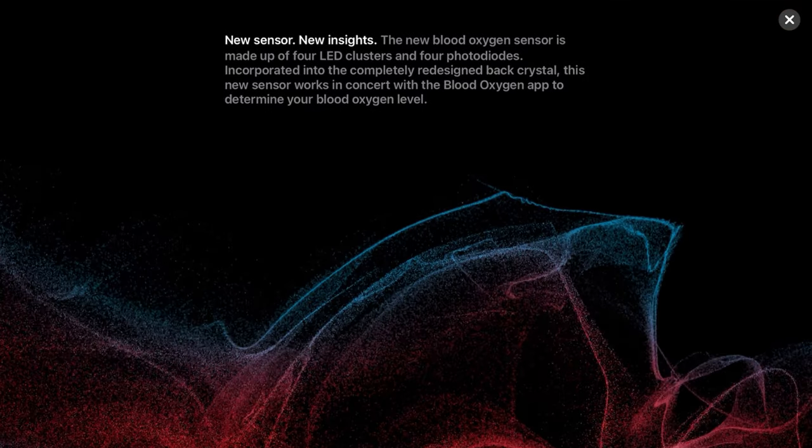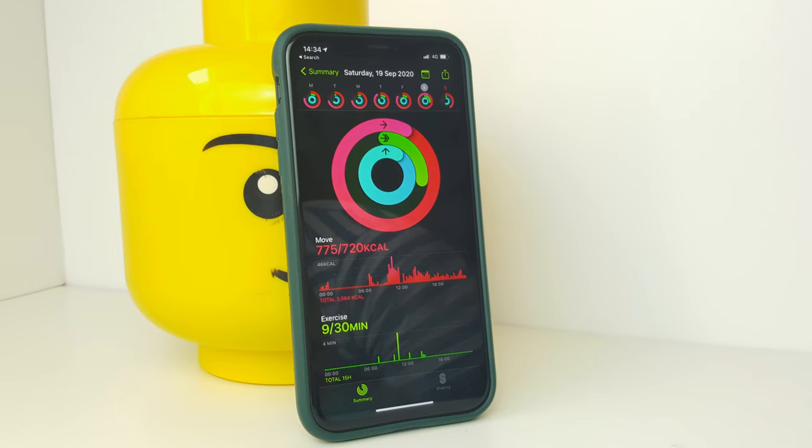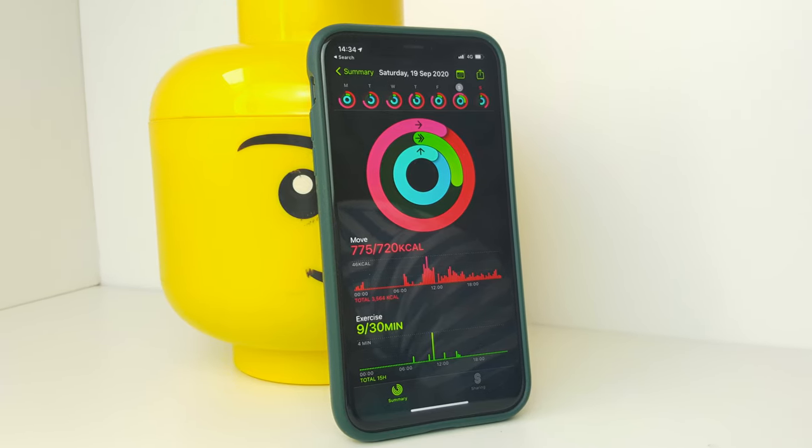Anything that provides general health, fitness, and wellness feedback to the user — as long as it's accurate — is a great tool that aids in promoting a healthy lifestyle. I'm certainly an advocate of trying to close my daily rings, and I often check the fitness app on my iPhone to see how well I'm doing in certain areas and where improvements can be made.